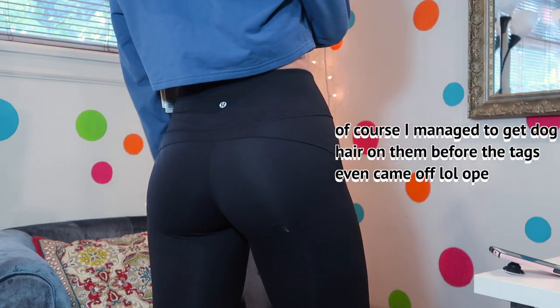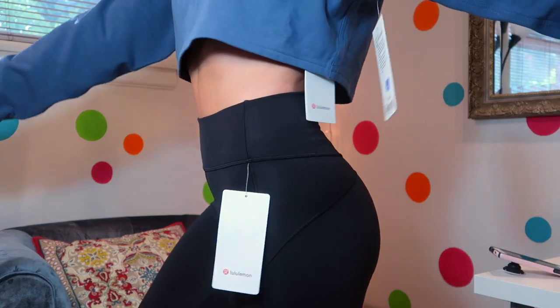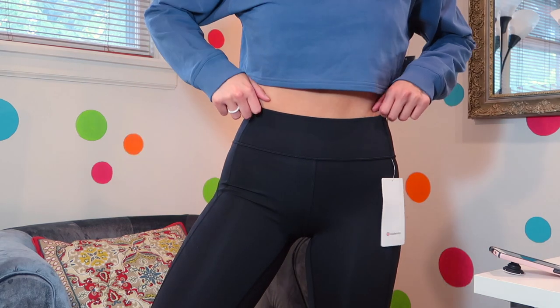They're in the Everlux material, which I absolutely love. It's kind of like a blend between the Luxtreme — the really shiny athletic material — and the Luon, which is the more cottony fabric. You can work out in these and they hold up really nicely. You can also wear them day to day because they're compression but not so high-compression that you're uncomfortable. I have these in a dark purple and wear them all the time, so when I saw them in black and marked down, I had to buy them.